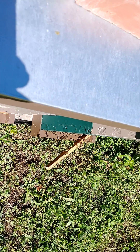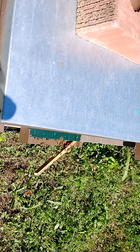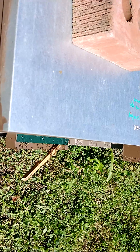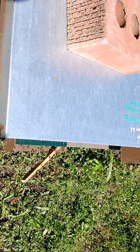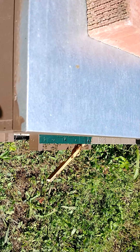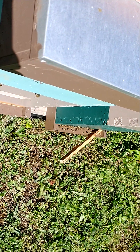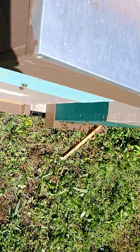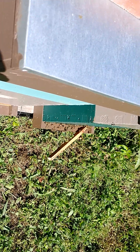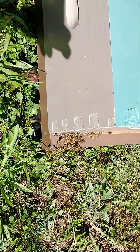We've got pollen coming in. I'm not seeing great amounts but I'm seeing three, four, six — there's more than ten pollen loads going in there, for sure.